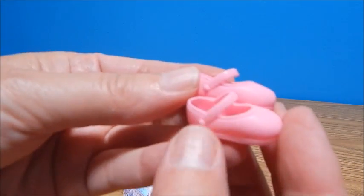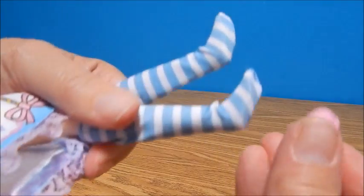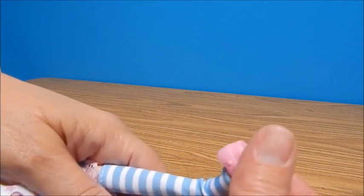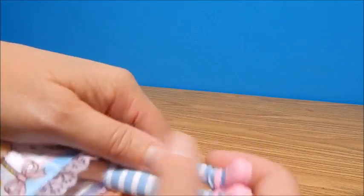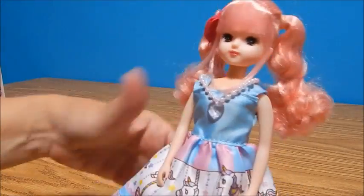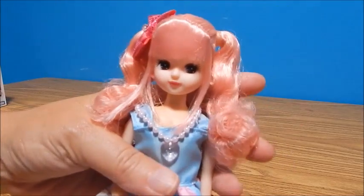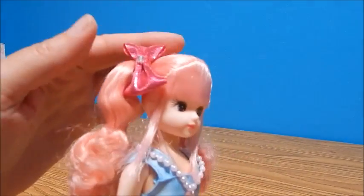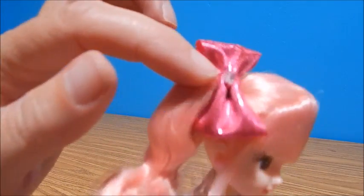Oh my gosh, she's cuter than I thought! Let me get her shoes out — look how cute, little pink Mary Janes. Really cute, she's got these cute little striped socks. I'm just going to slide her little shoes right on over. Now Lika is smaller than Barbie or Monster High, but I also think she's younger — I think she's a young girl. Oh look at her, she is gorgeous! What I really couldn't tell in the box but now I see is that she has this pretty bow in her hair with a little shiny piece in the middle.